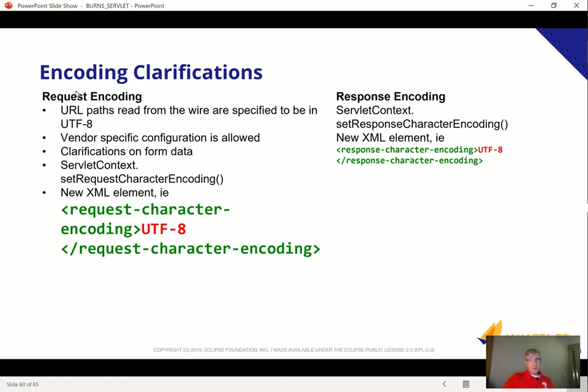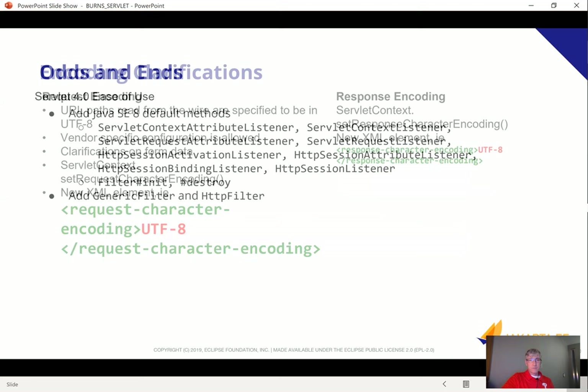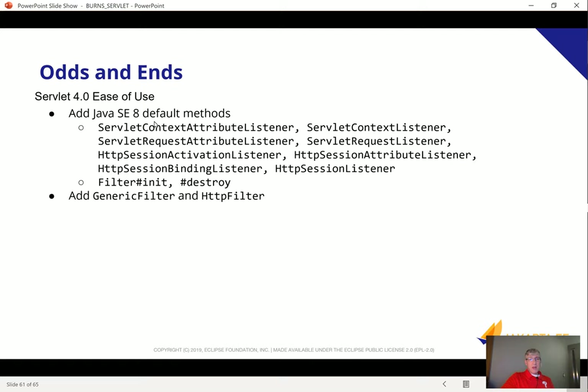We also did some improvements regarding encoding. The request encoding is now specified as UTF-8, and we provided XML elements for specifying the request character encoding and response character encoding — these were basically ambiguous before Servlet 4. Now we've firmly said it's UTF-8, and you can explicitly specify it as well. We added some Java SE 8 default methods to make it a little easier to implement Servlets, and we added a GenericFilter and an HttpFilter that took advantage of these default methods.